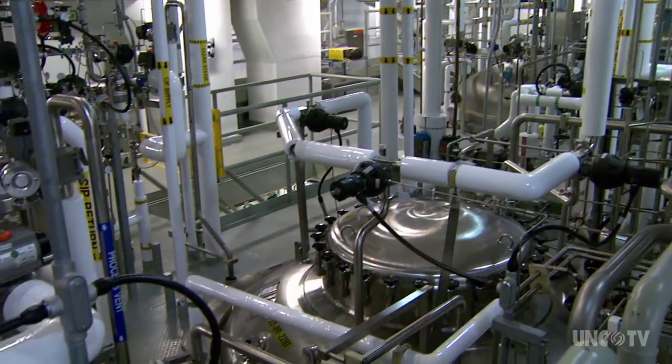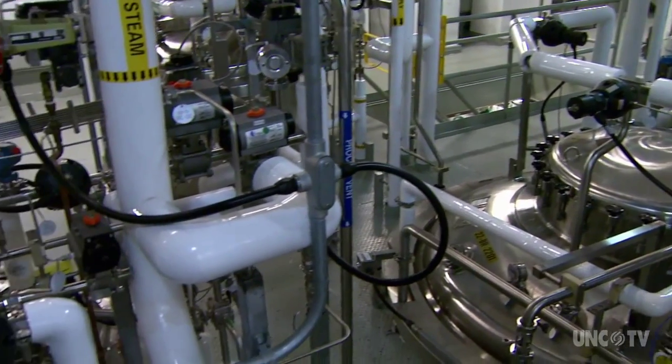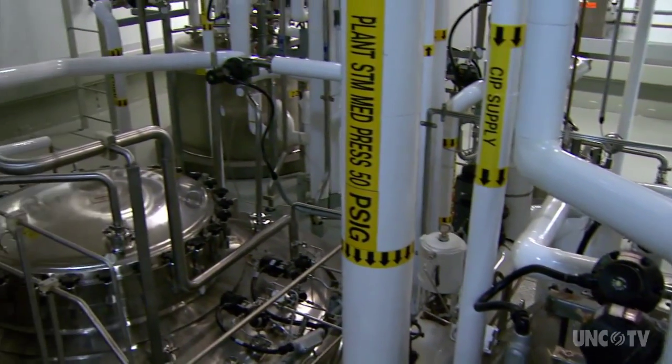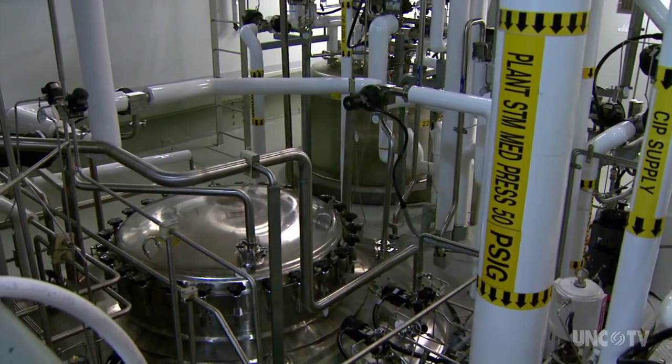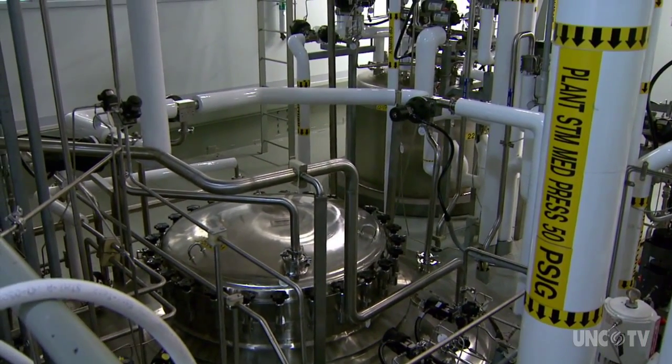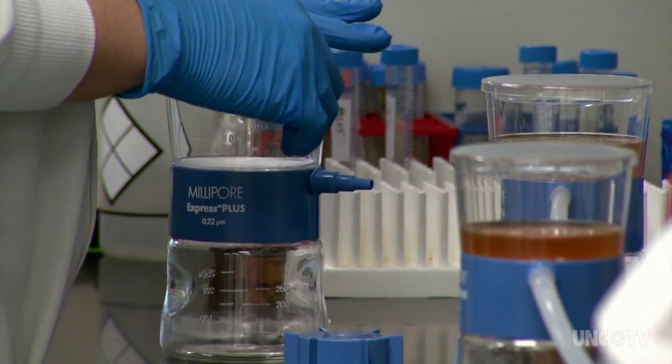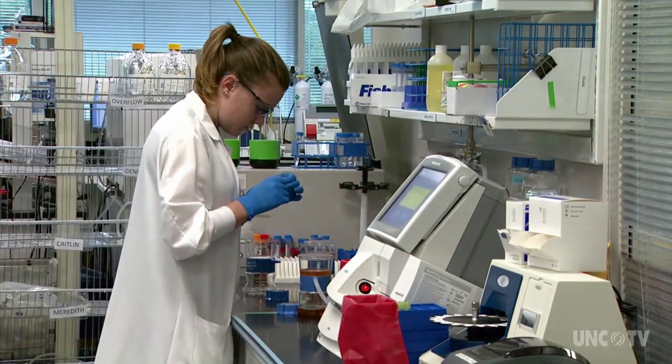Biogen operates one of the largest cell culture facilities in the world in Research Triangle Park. The company makes biologic molecules, which are composed of sugars, proteins, nucleic acids, and other complex combinations. These molecules are turned into medicines.